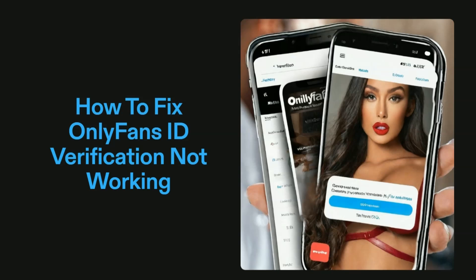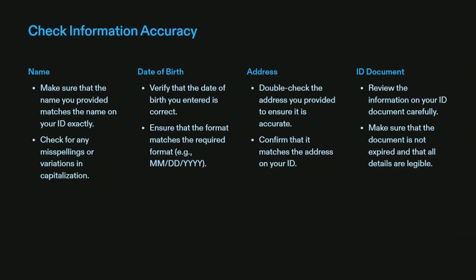We will cover the causes and fixes to solve the issue. Our first solution is to check information accuracy. Ensure that your documents are valid and up to date, and double-check all the information you have entered for accuracy — such as name, date of birth, address, and ID documents. Make sure that the name you provide matches the name on your ID exactly, and verify that the date of birth and address you entered are correct.